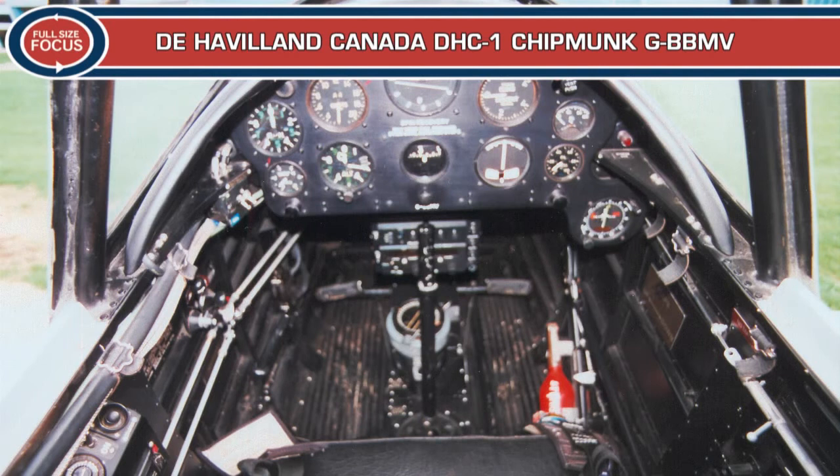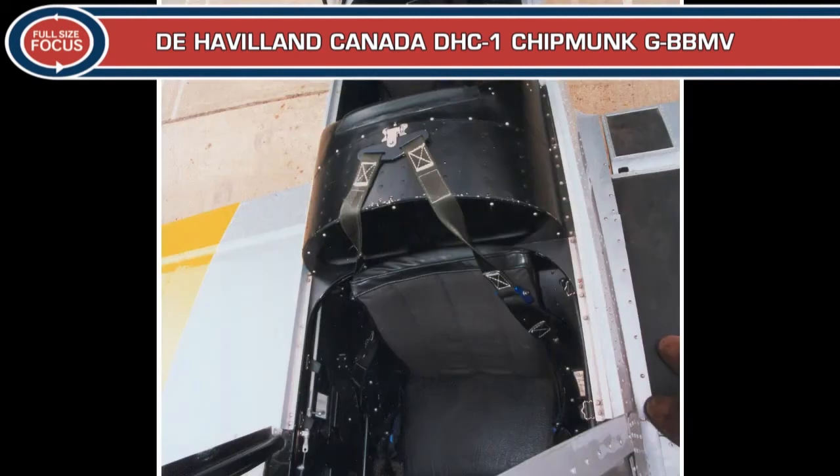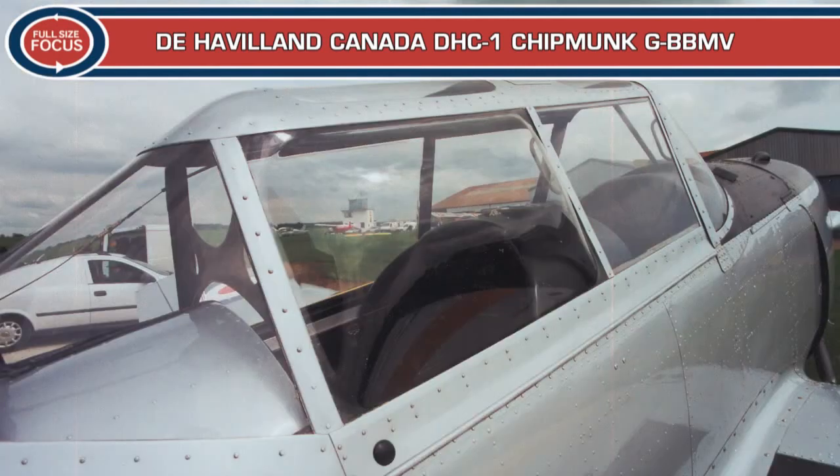The Chipmunk enjoyed a very long and successful military service life. Its performance and handling qualities were ideal for pilot instruction and it proved itself a rugged, reliable aircraft. As well as being used by RAF flying training schools, Chipmunks were widely operated by University Air Squadrons and Cadet Air Experience flights, and some were based at RAF stations for general communications use. Uniquely, a Chipmunk based at RAF Gatow was used for operational intelligence gathering and reconnaissance missions over Berlin during the Cold War.